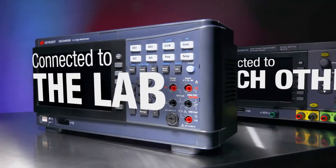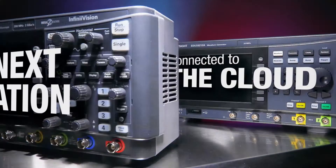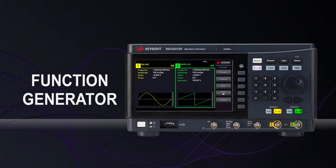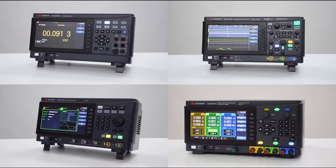Our introduction of the SmartBench Essentials series is just one way we are helping ECE teaching labs succeed in the new world of remote and hybrid learning. SmartBench Essentials features an oscilloscope, digital multimeter, function generator, and power supply, all integrated together with powerful software.